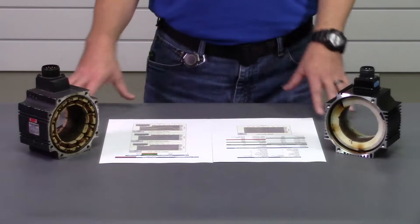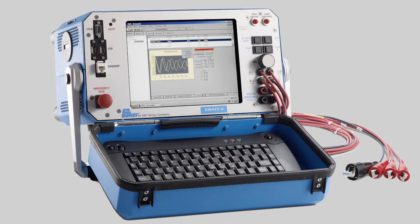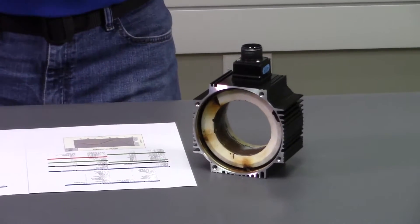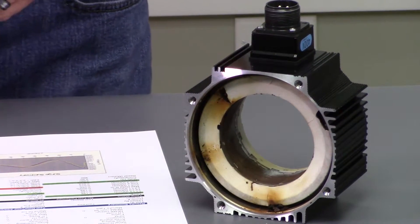Hi, this is Rob with Precision Zone. SKF is a leading global technology provider where their advanced winding analyzers are top-tier test equipment. SKF's electric motor analyzers deliver comprehensive, detailed test results and data that provide motor repair companies like us the means to clearly assess the condition of your specific motor stators.